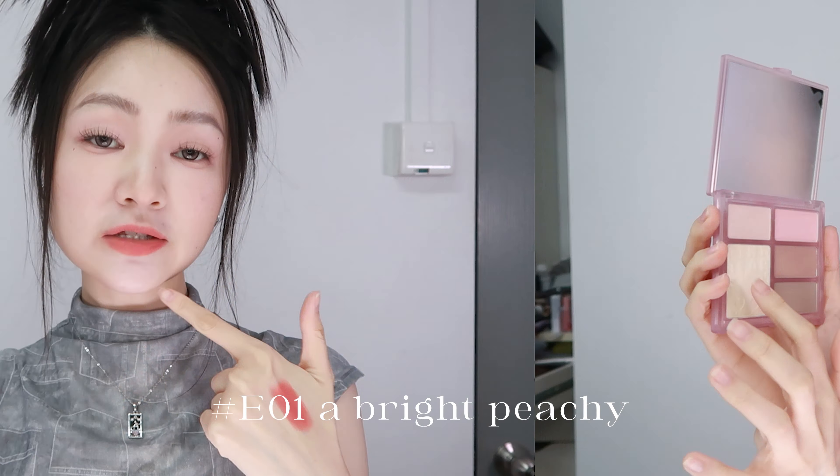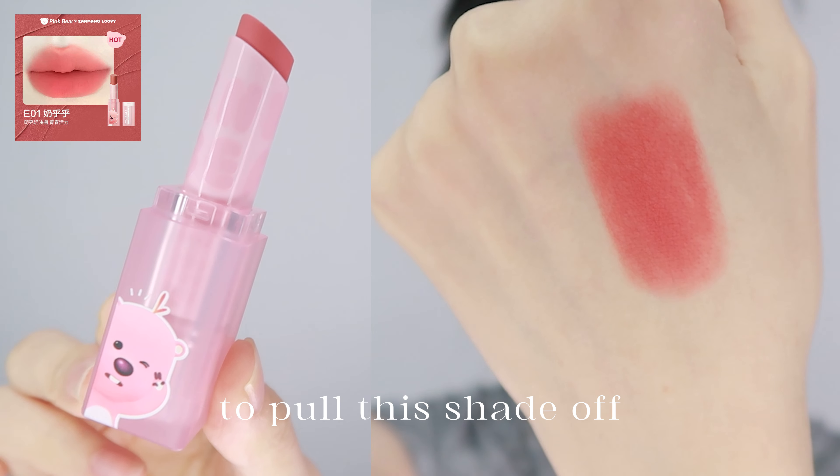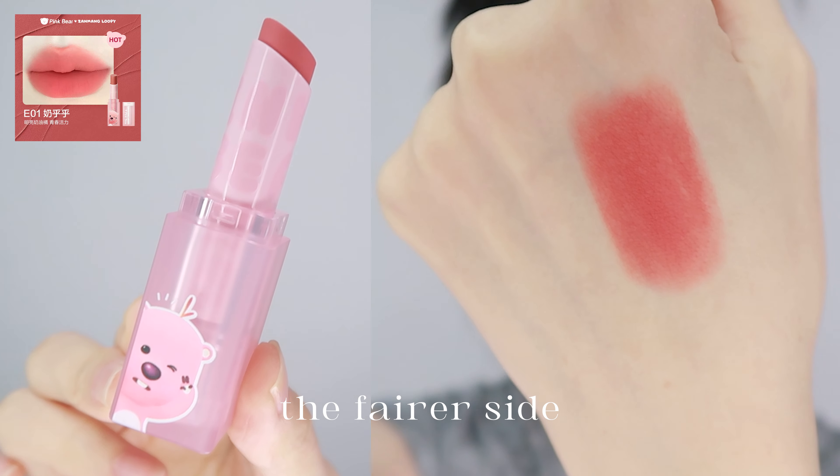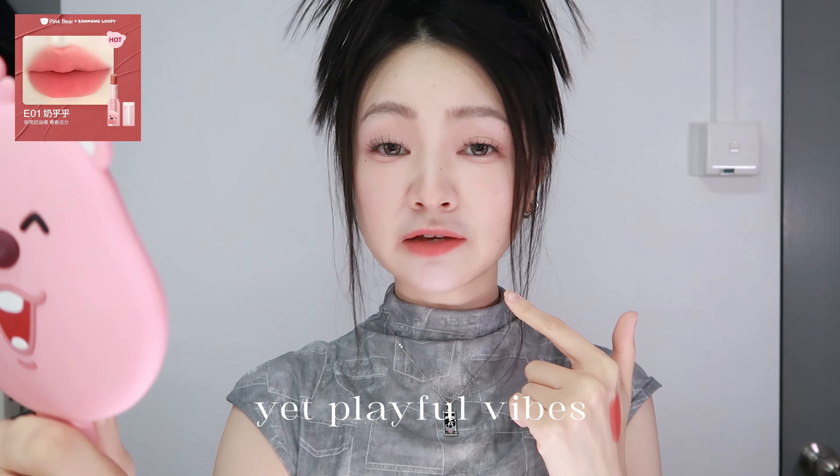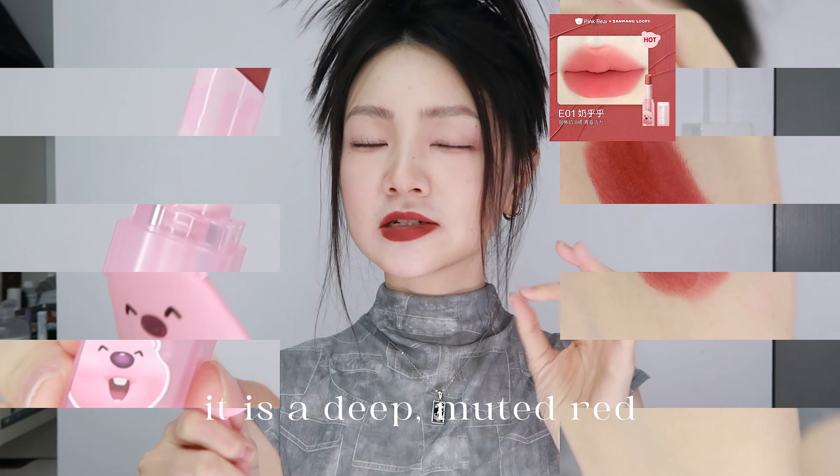P01 is a bright peachy shade with a little bit of pink. To pull this shade off, your skin tone has got to be on the fairer side — if not, it can look a little bit neon. The shade itself is pretty bright and gives off sweet yet playful vibes.